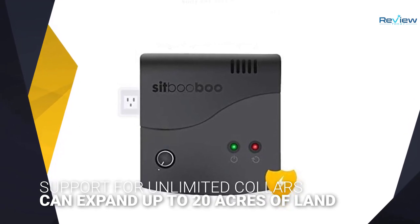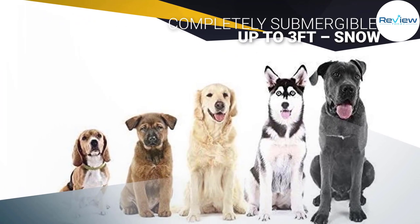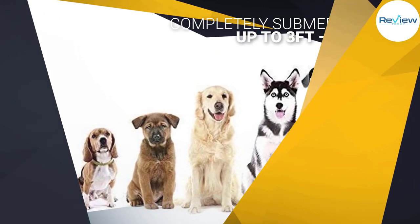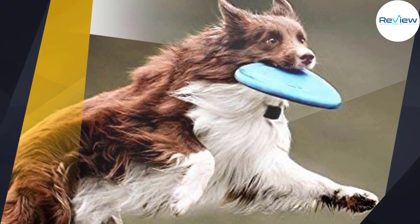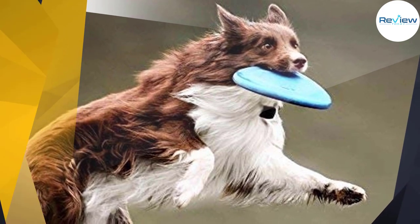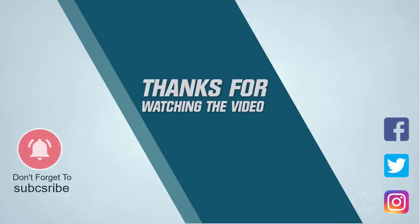The electric dog fence comes with 500 feet of industrial-grade solid copper core wire and can expand up to 20 acres of land. Completely submergeable up to three feet — snow, rain, and muddy puddles are no problem for this rugged collar. For more details, click the link in the description. Thanks for watching.